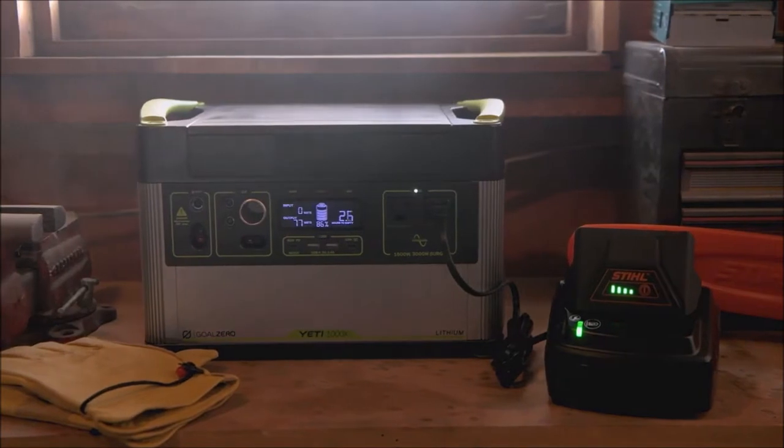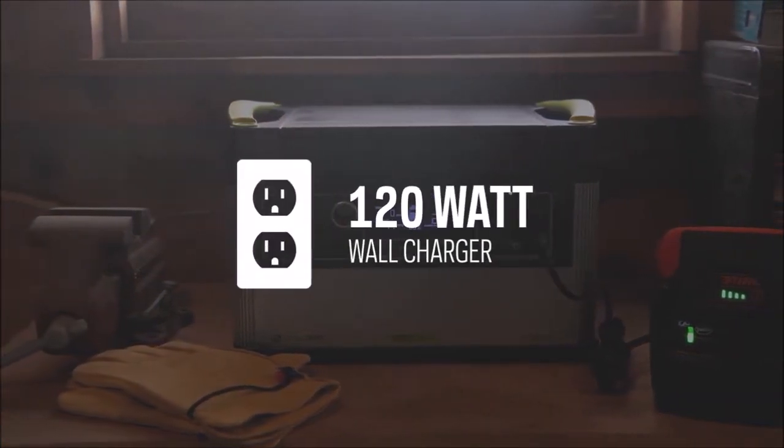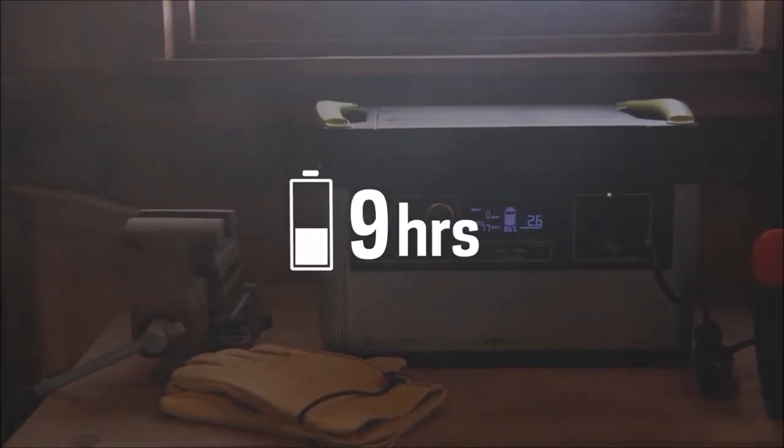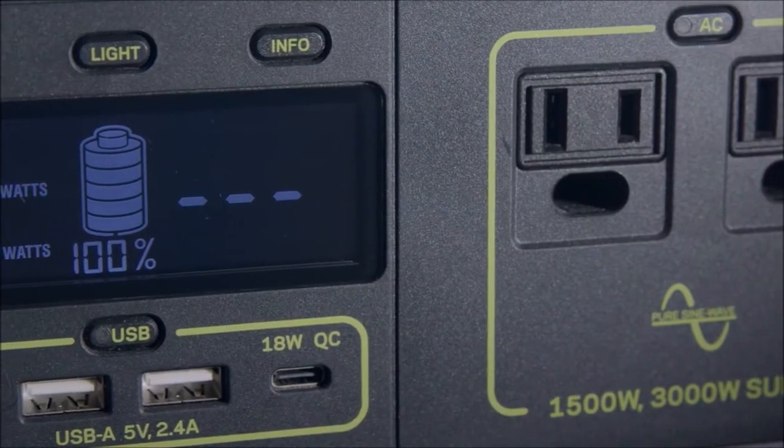The maximum input a Yeti 1000X can accept is 600 watts. The included 120 watt wall charger will recharge the Yeti in 9 hours, but the Yeti can be charged in as little as 2 hours from solar or our fast charging Yeti X 600 watt power supply.